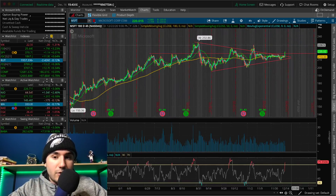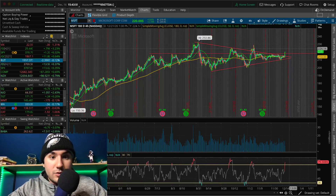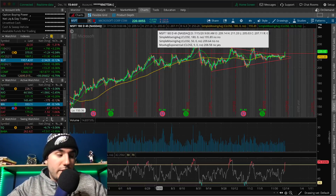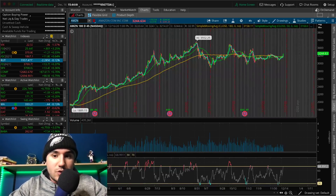Watch out — if Microsoft holds $218, that could be an entry up to the mid-$220s, maybe $230. It just cracked $220 right now. So watch out for Microsoft. Watch out for Amazon as well, breaking out of that wedge — we've been talking about that too.